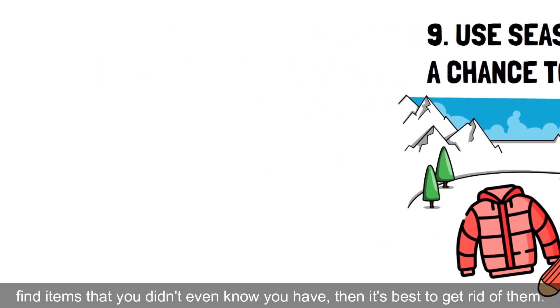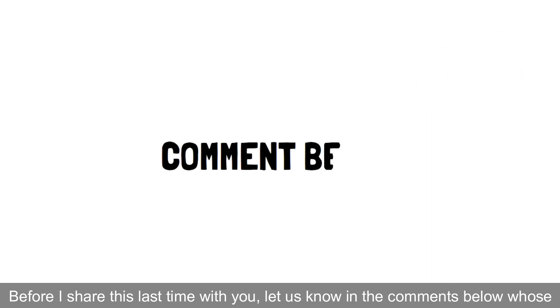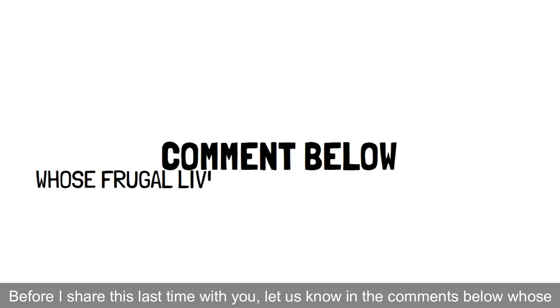Before I share this last tip with you, let us know in the comments whose frugal living tips you'd like to see in our upcoming videos.